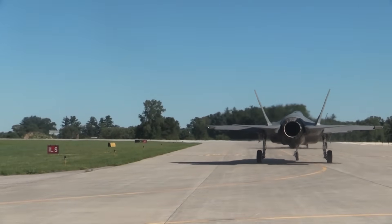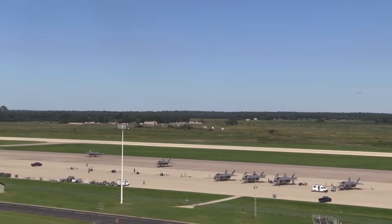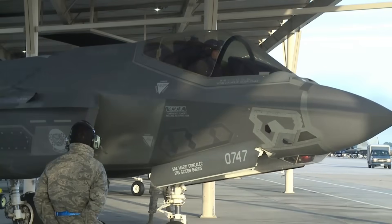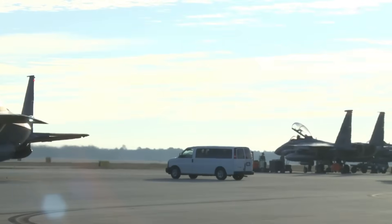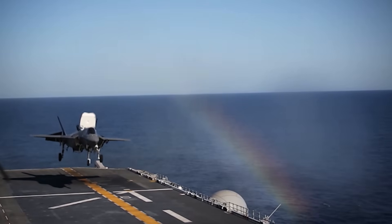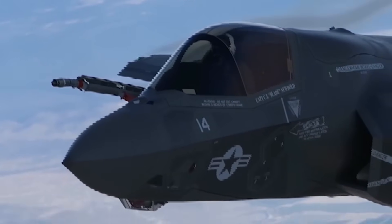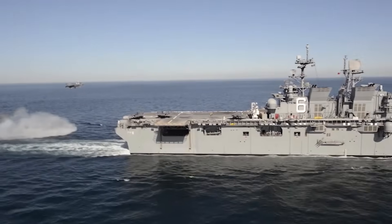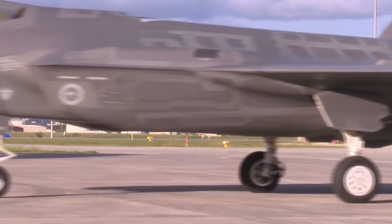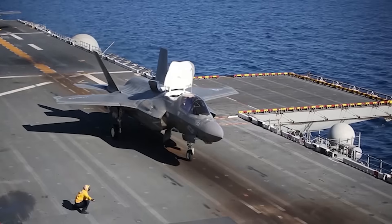The F-35 Lightning II is a product of the Joint Strike Fighter program. On November 16, 1996, Lockheed Martin and Boeing were awarded contracts for the Joint Strike Fighter program, with each firm required to develop two aircraft to showcase conventional takeoff and landing, carrier takeoff and landing, and short takeoff and vertical landing. On October 26, 2001, Lockheed Martin's X-35 was declared the winner of the program. The F-35 Lightning II is a family of fifth-generation, single-engine, stealth multirole aircraft designed primarily for strike missions, and is the first operational short takeoff and vertical landing stealth aircraft.